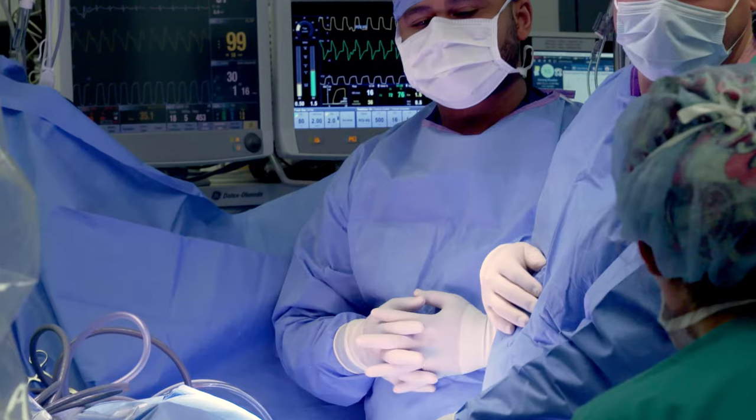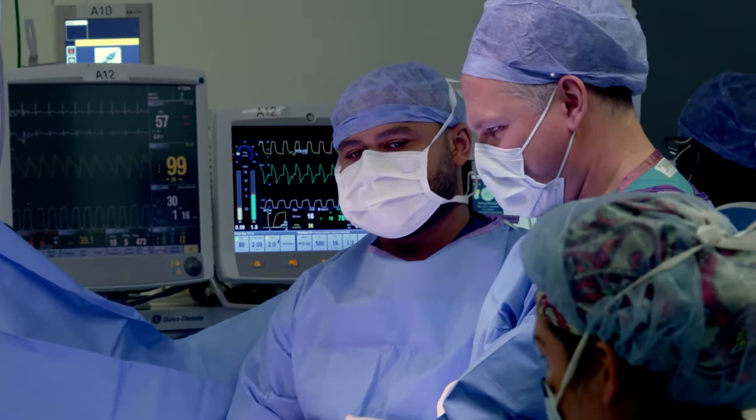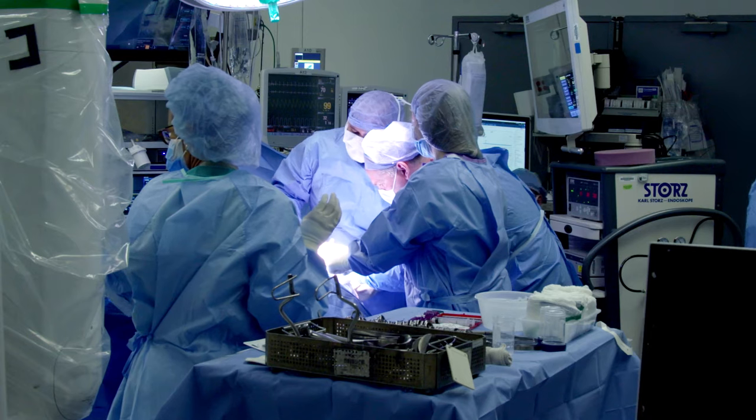Minimally invasive surgery as a whole has really revolutionized the way that we treat urologic cancers. If you look at many of the commonly treated pelvic malignancies like prostate and bladder cancer, we're now able to perform the operation with less blood loss, less pain, and the majority of our patients are receiving zero narcotics post-operatively.